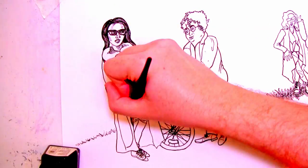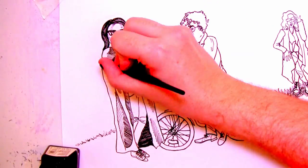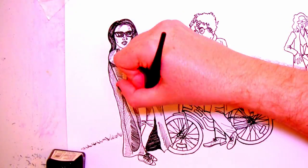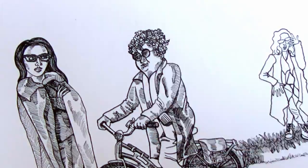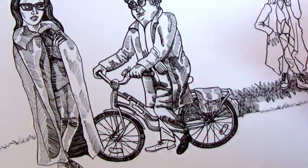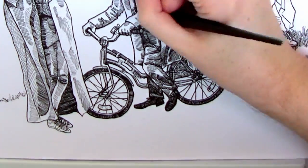Crowley was a lot easier to do, mostly because he canonically cares about his appearance more and has a sort of deliberate style, but also because his whole aesthetic is very similar to mine. He wears a lot of black, and I wear pretty much exclusively black. I think the style I put him in is based on something I kind of wish I could wear — it was very easy to imagine.